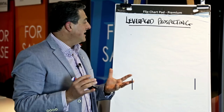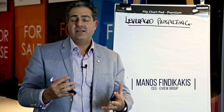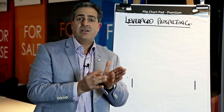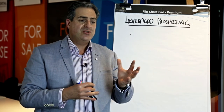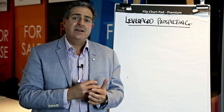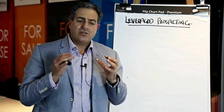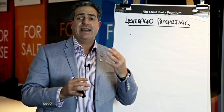Hi guys and welcome back. Today's coaching session is going to be talking about leveraged prospecting. A number of our team have asked about when to do certain aspects of prospecting and when it's more appropriate to do one activity followed by another. We call that leveraged prospecting, or another term often used is working in campaign. What we're trying to do is maximise the results we get from each activity.